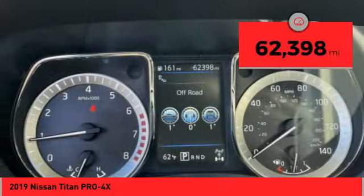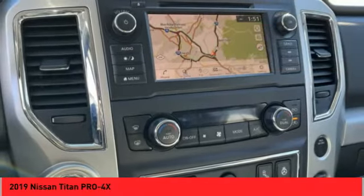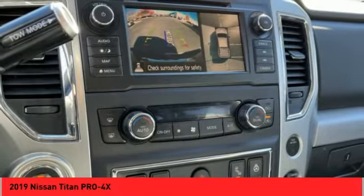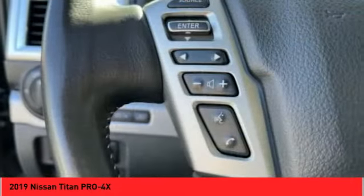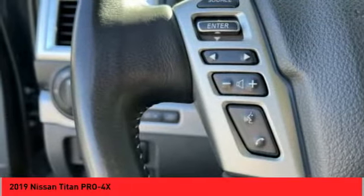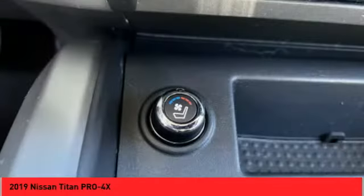This vehicle has less than 65,000 miles. Here are some of this vehicle's great options: alloy wheels, running boards, traction control system, daytime running lights, fog lights, navigation system, leather upholstery, heated seats, heated steering wheel, and auxiliary audio input.